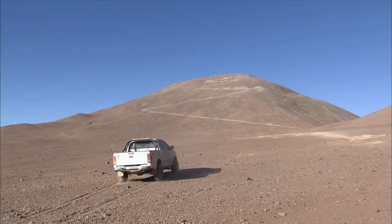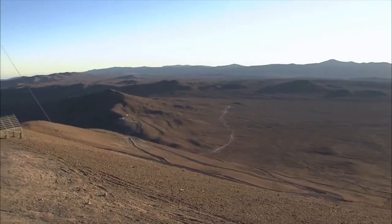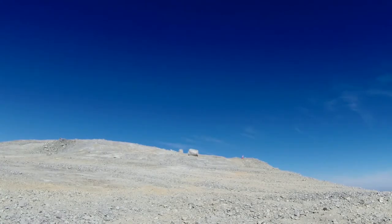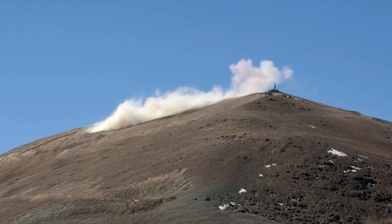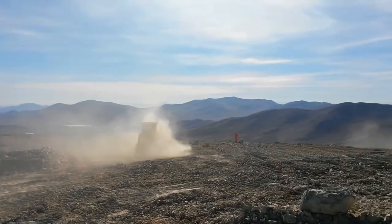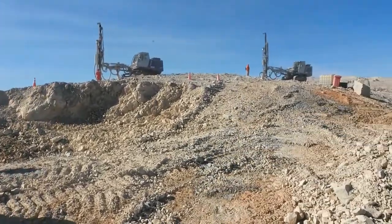The perfect future home for the EELT has been found on the summit of Cerro Armazones, a 3,000-meter-high mountain only 20 kilometers from ESO's Paranal Observatory in northern Chile. On the 19th of June 2014, part of the peak of Cerro Armazones was blasted away as an initial step towards leveling the summit. Since then, the work on the mountain as well as on the road from Paranal to Armazones has progressed well.